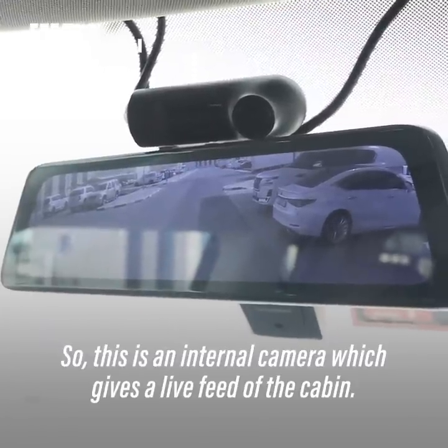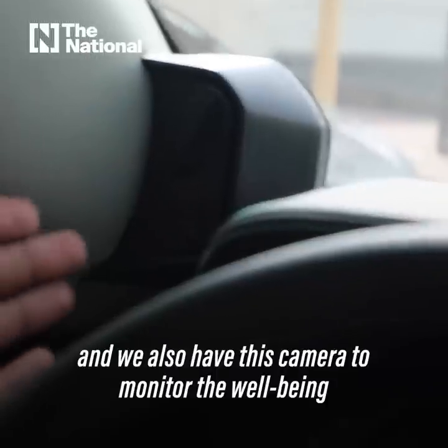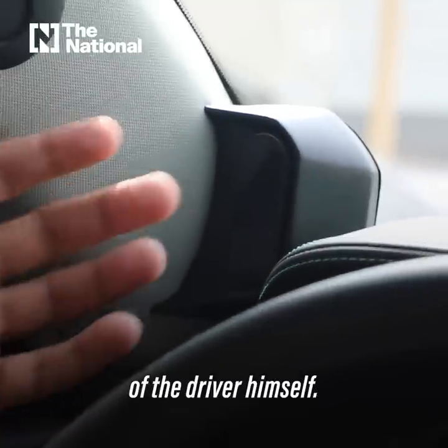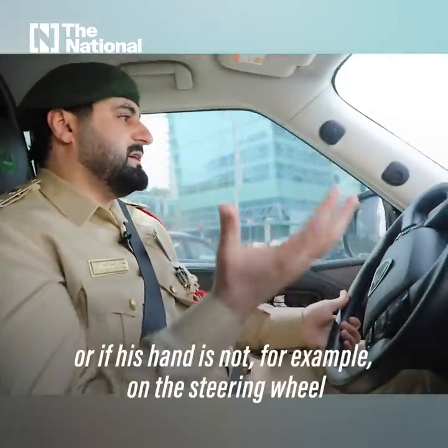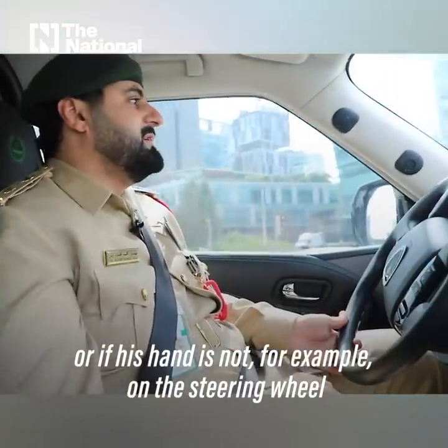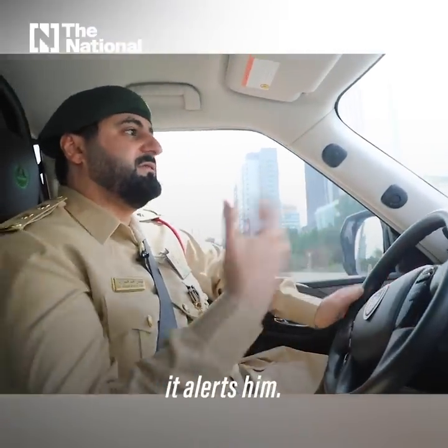This is an internal camera which gives a live feed of the cabin. We also have this camera to monitor the well-being of the driver — so if he's tired, not paying attention, his hand is not on the steering wheel, or he's being distracted, it alerts him.